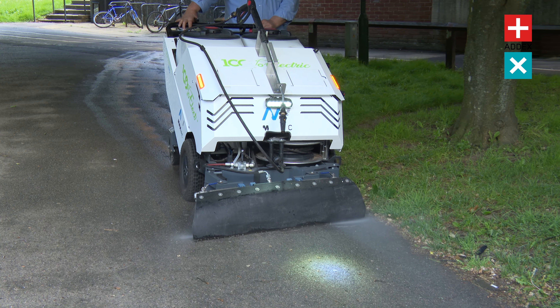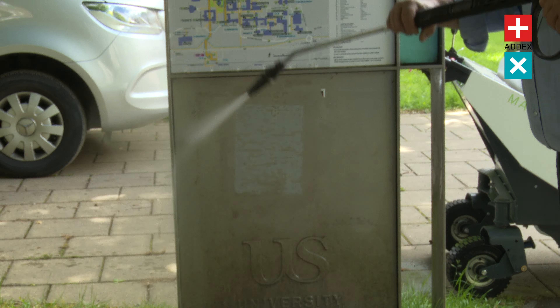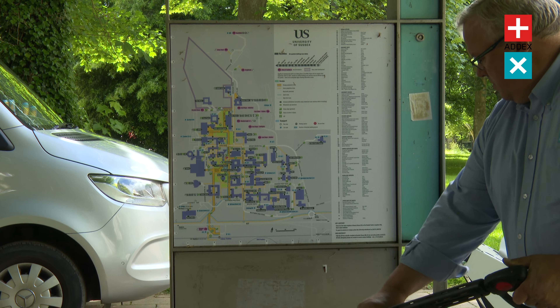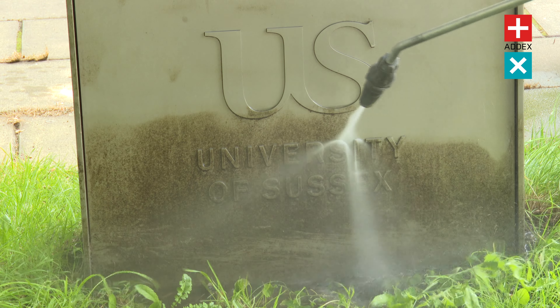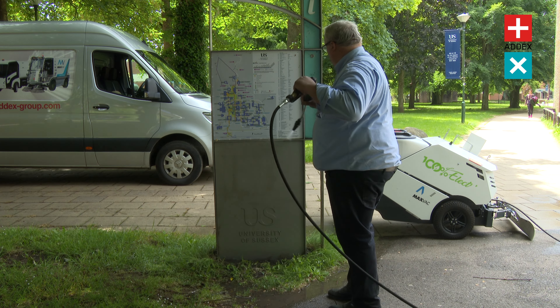Did you know that the Max Wind Hydro is the first and only pavement washer in the world to be fully electrically powered? Being 100% electric, it can be used both indoors and outdoors, making it a great solution for estate management, for cleaning pavements, decking, brickwork, signage, outdoor furniture, and so much more.